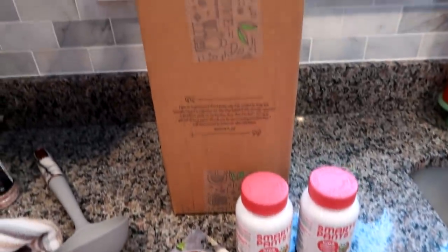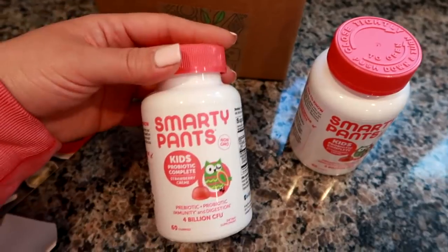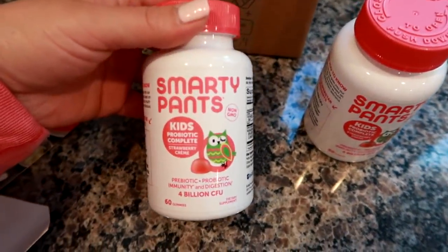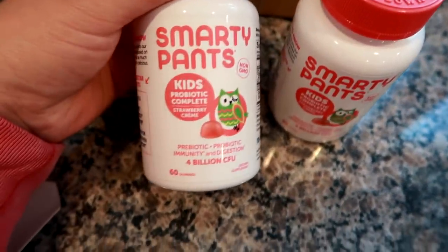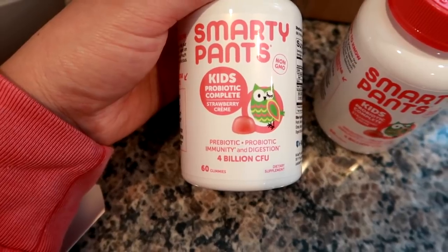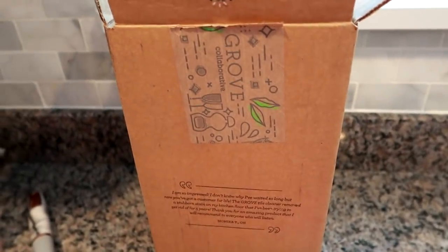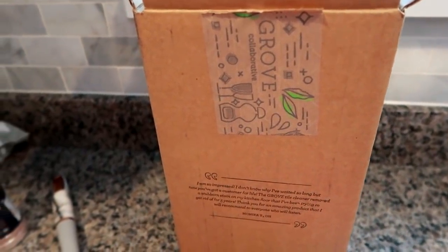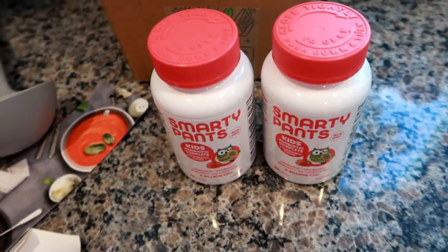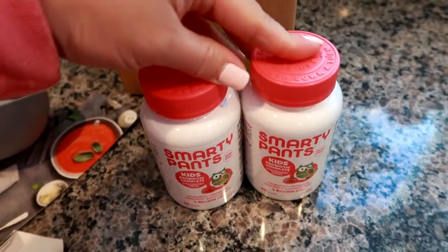I got a Grove Collaborative package today and I thought I would share these Smarty Pants probiotic vitamins, because my son takes the multivitamin from this brand and I get them from Grove. Grove sells a lot more than cleaning products and their shipping is really fast. We were all out, so I got two bottles of the Smarty Pants Kids probiotic in the strawberry cream flavor. They're non-GMO and also have prebiotics, immunity, and digestion support — 60 in each, you take two a day, so each bottle lasts a month. I like to buy them two at a time. I always have a Grove Collaborative link in my description box — it's a referral link and if you're a new customer they always have great promos for free items.